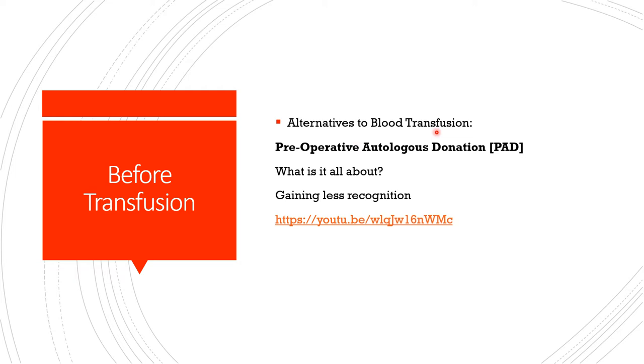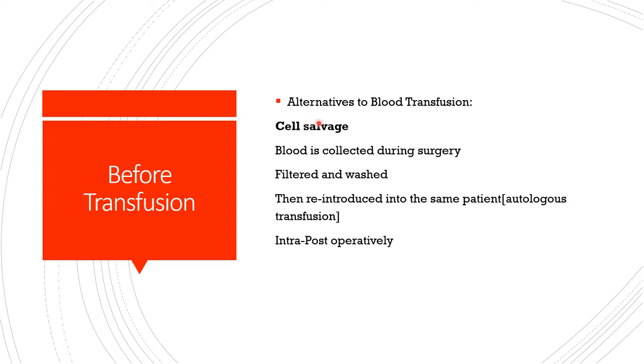Some will ask why I'm spending time on alternatives. It is because not everybody wants to receive packed red blood cells, and not all doctors will want to transfuse. Some will go for preoperative autologous donation — where the patient donates their own blood beforehand for their own use. Another option is cell salvage, where the surgeon collects blood during surgery, filters and washes it, and reintroduces it into the same patient as autologous transfusion — done either intraoperatively or postoperatively.